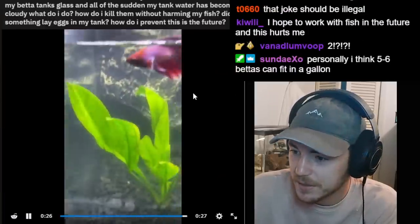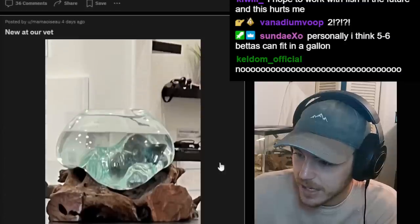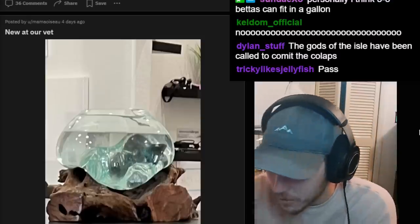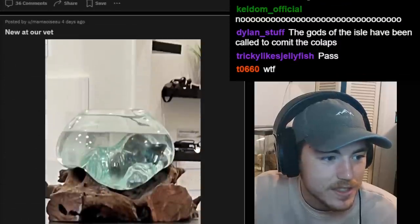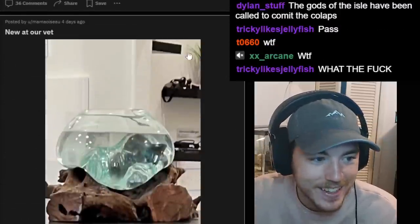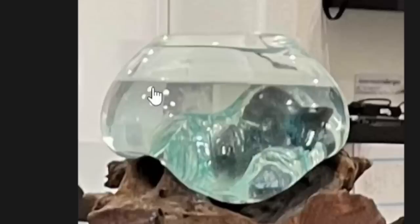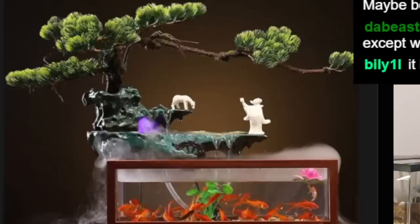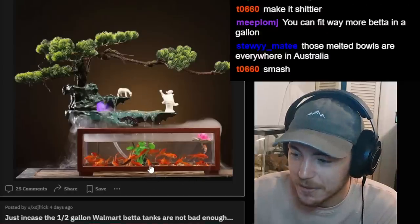Someone asking for help about worms in their tank — that just happens if you overfeed a bit, don't worry about it. And this bowl — what is that shape? Is the bowl melting? What is this design? It's like they said 'no, this gallon bowl is too big for my betta fish, I need to make it a bit smaller and artsy by messing with the bottom.' Cool design, but too small. At least they have a bubbler.